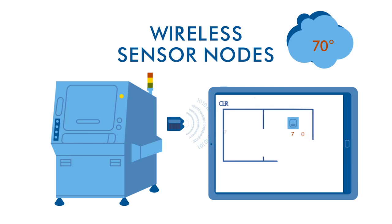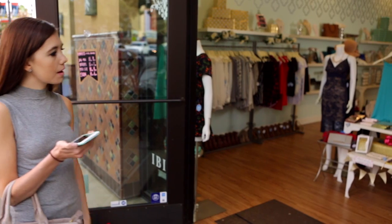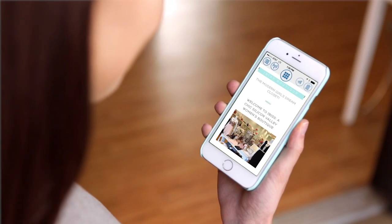Wireless sensor nodes are projected to be the fastest-growing portion of the IoT device market in the next five years. Solar, or light-powered BLE beacons, have a wide variety of applications in a retail situation.